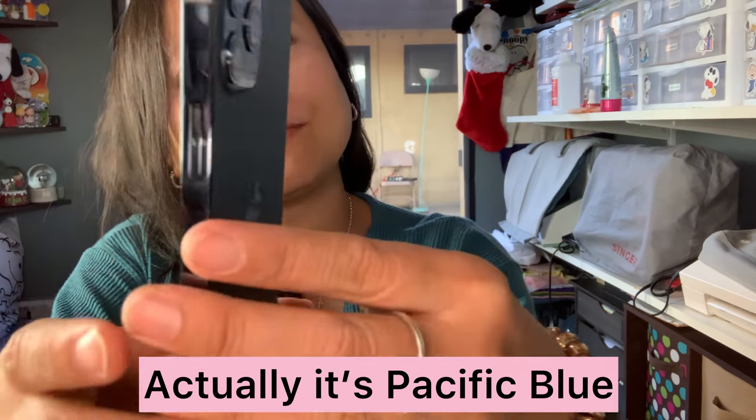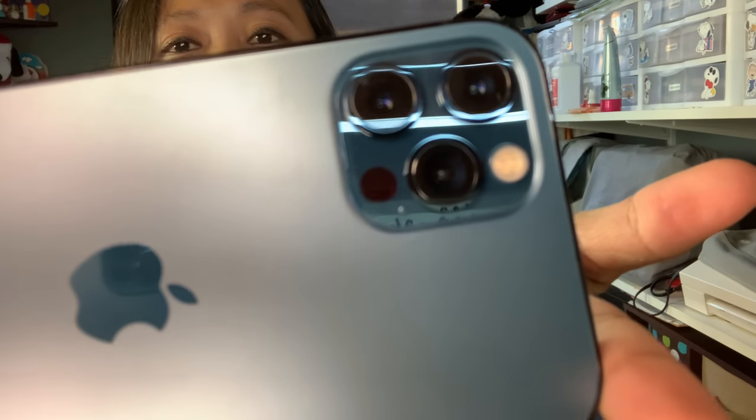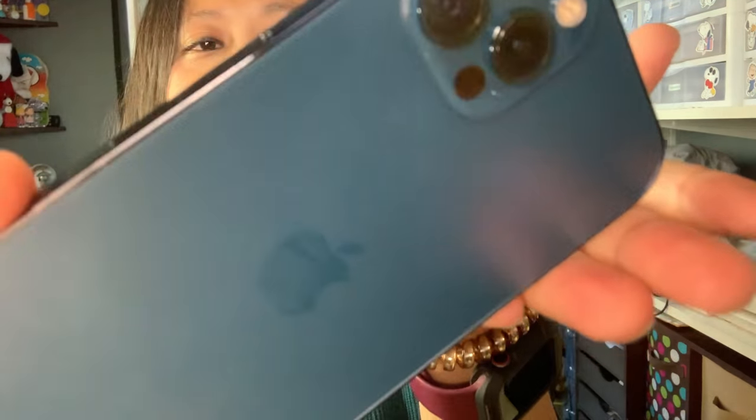We ordered the midnight blue color — oh my gosh! The capacity I ordered is 512GB, because my iPhone XS is also 512GB and I want to transfer everything saved on it. I have about 4,000 pictures and videos, so I wanted the same capacity to transfer easily from the iPhone XS to the iPhone 12 Pro.